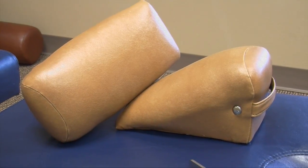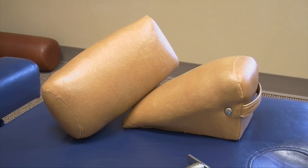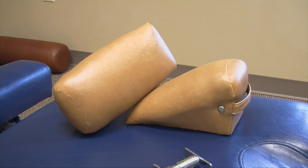We use a set of blocks incorporated in a technique called SOT — Sacral Occipital Technique. This technique also has some aspects that involve what I'd call prying techniques of the cranium or skull — it's called craniopathy.